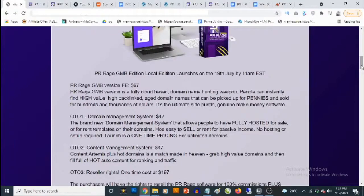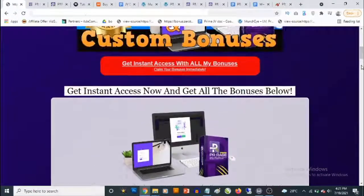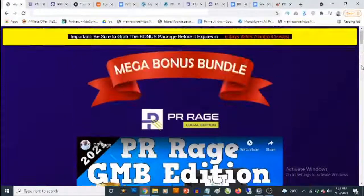That's going to be my review of PR Rage. If you have any questions, feel free to drop them in the comment section below. Thank you for checking out this review — bye for now.